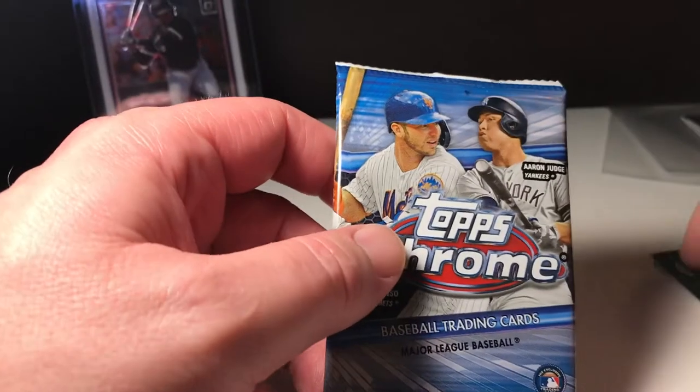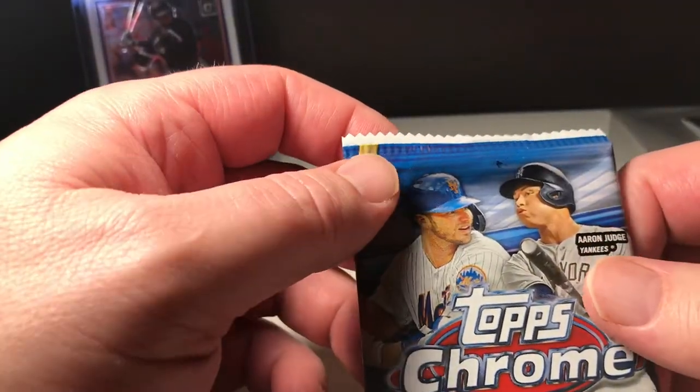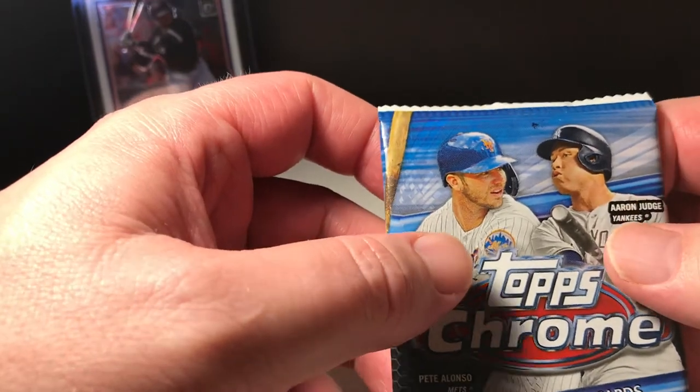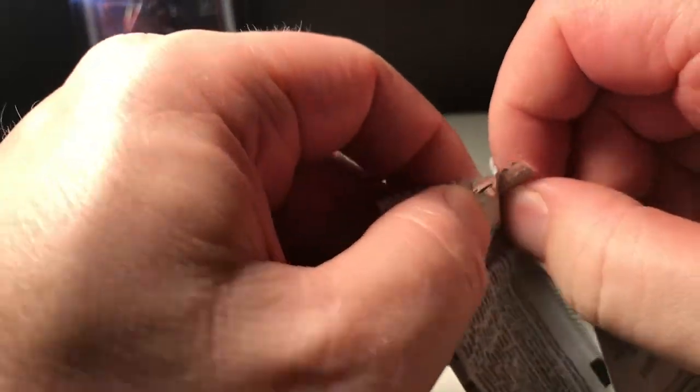Pack number two. I had to go wash my hands because you've got to be careful with these chrome cards — everything shows up when you touch them.